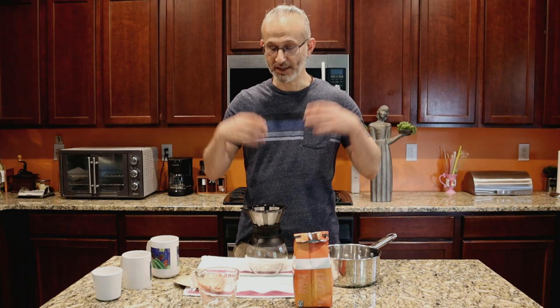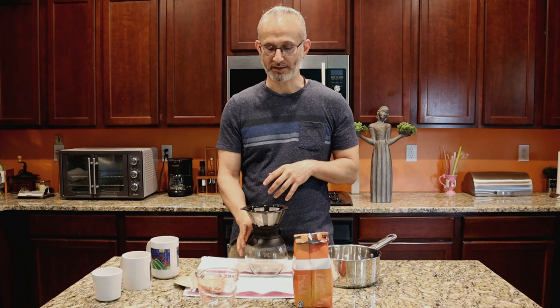Hello everyone and welcome back to another video. Today's video is going to be a little different than all the others. It's going to be a comparison — comparing coffee with photography. Is that even a thing? Let's find out.